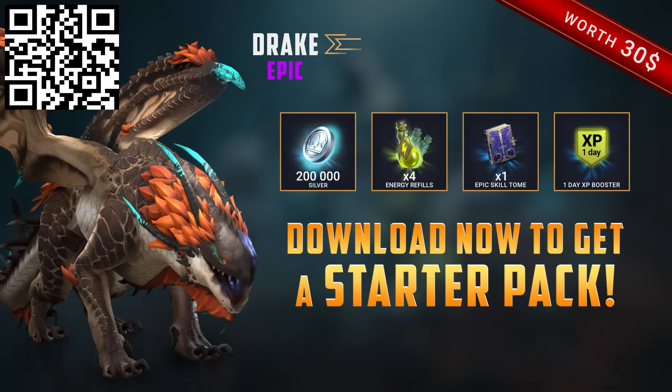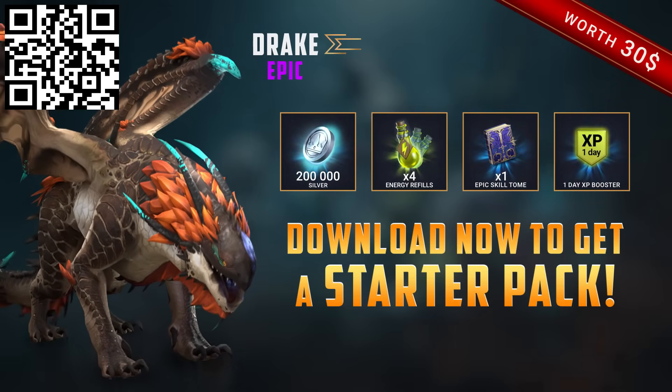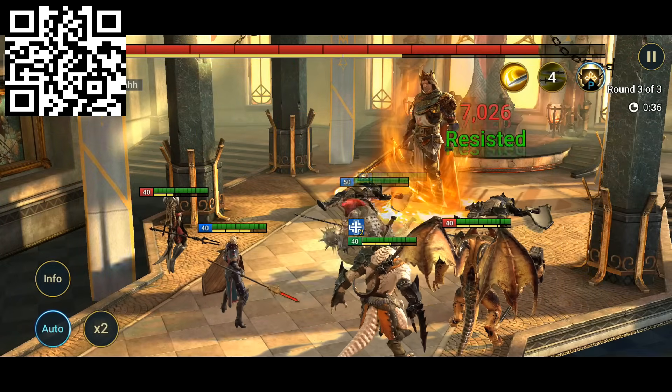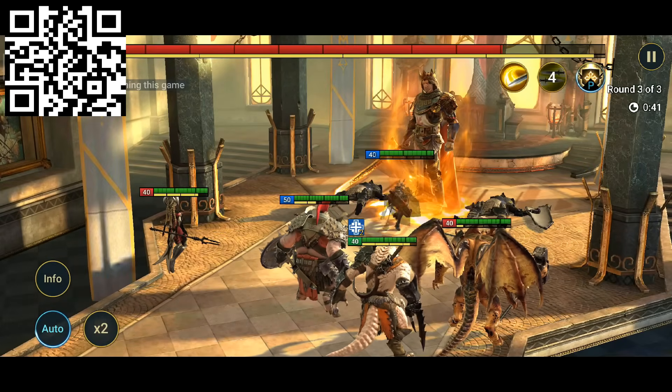I just wanted to thank Raid Shadow Legends again for sponsoring this video. Don't forget to check out the game using my link in the description box, or by scanning the QR code on the top left of the screen, to get insane bonuses for new players including an epic champion. And as always, thanks for watching.